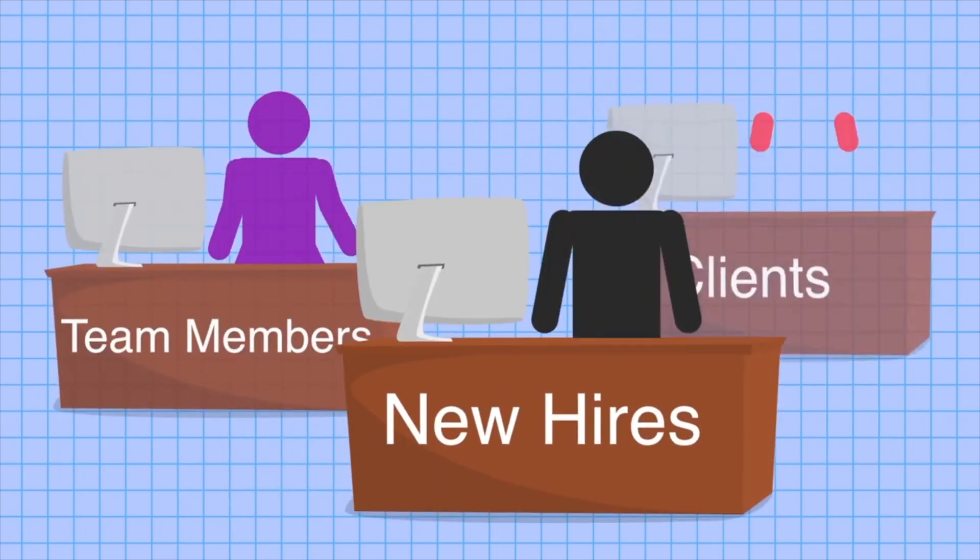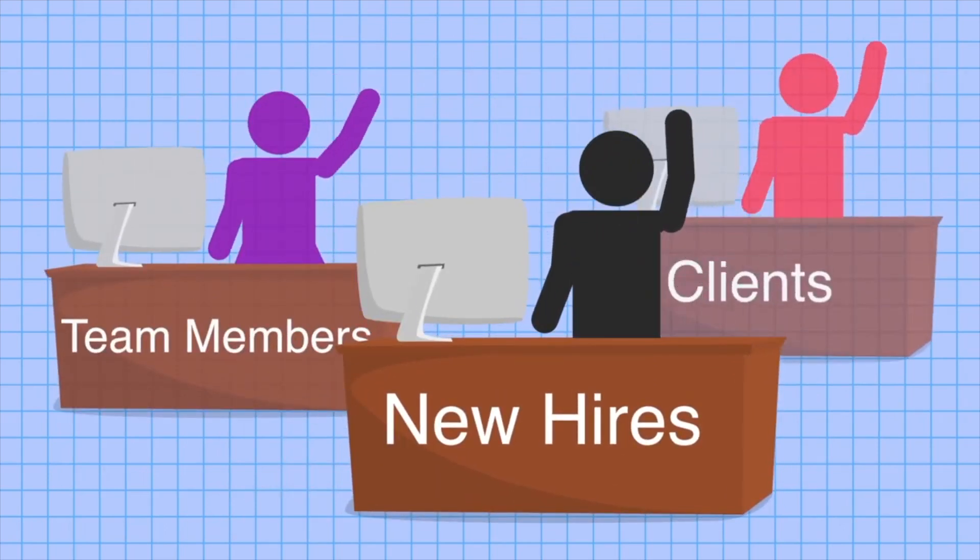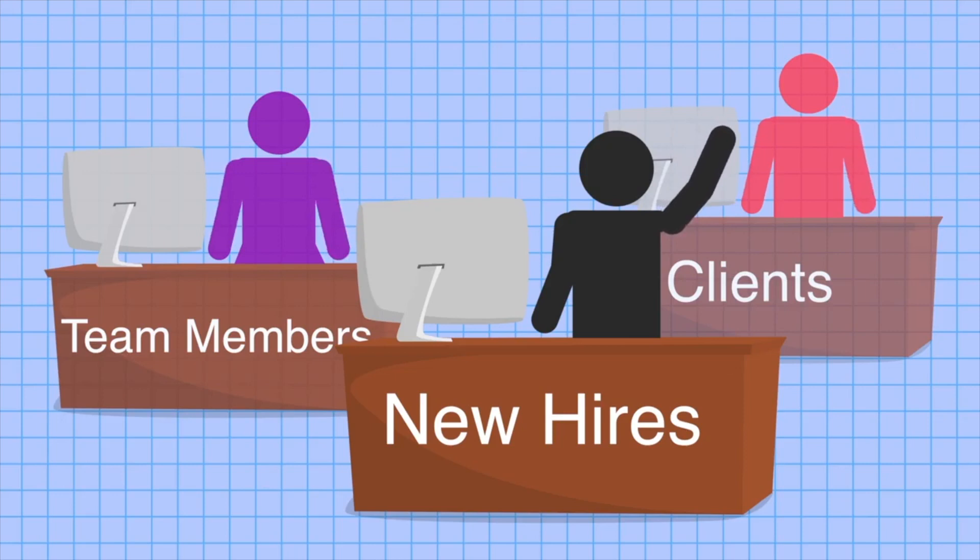When you can efficiently onboard new hires, offer professional development to team members, and provide product information to clients, you're walking the essential stepping stones to becoming more successful.